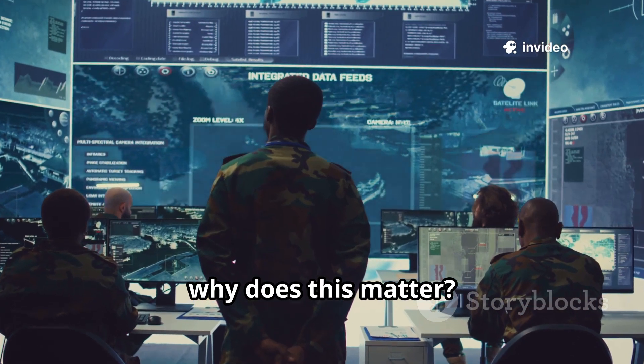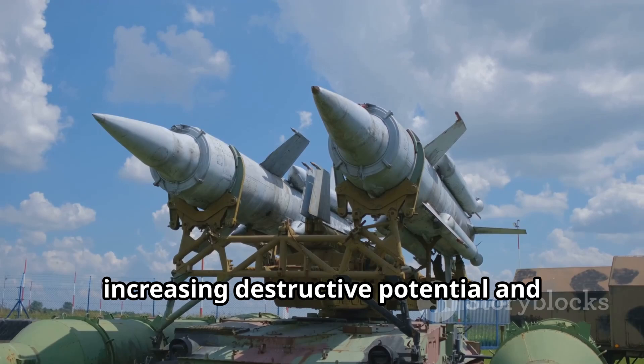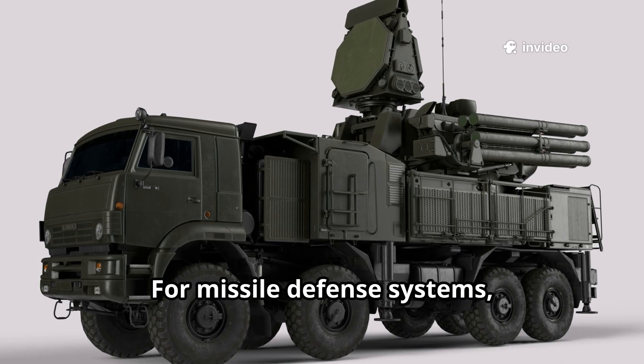Why does this matter? MIRVs mean that a single missile can attack multiple targets, massively increasing destructive potential and conserving precious launch resources. For missile defense systems, it's a nightmare.